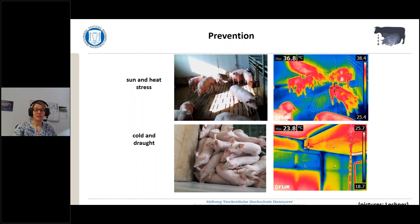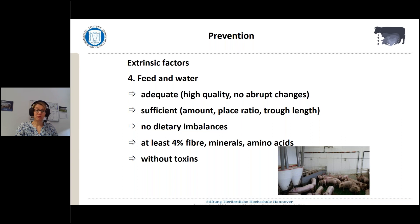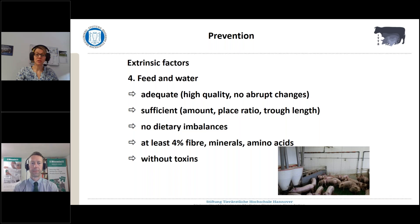Feed and water — as already mentioned, access to those resources is essential for every pig, so that the pigs do not have to fight for these resources. The quality should be adequate, and you shouldn't have abrupt changes in these resources — you have to keep high quality over the whole time. Both feed and water should be sufficient. There shouldn't be any dietary imbalances, and at least 4% fiber, minerals, and amino acids are essential. Especially with regard to tail biting, this feed and water should be without any toxins, as toxins were described to really provoke tail biting.